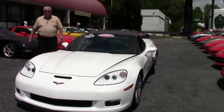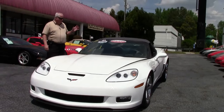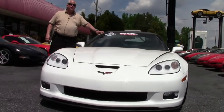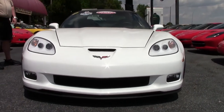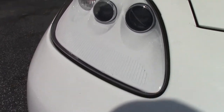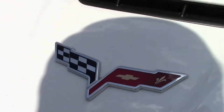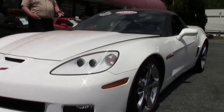Today I'd like to present to you this 2011 3LT, arctic white with black and red two-tone interior. Absolutely gorgeous car. It is a one-owner car with a little under 12,000 miles, being a Grand Sport. You've got a 436 LS3 in this folks. Certified pre-owned — we're offering the Buy A Vet two-year and/or 50,000 mile limited warranty on the motor and drivetrain.